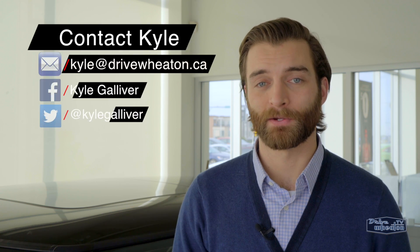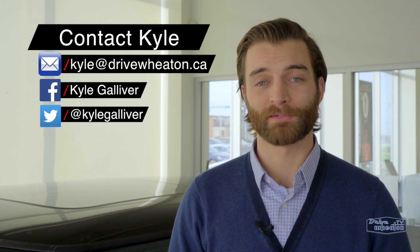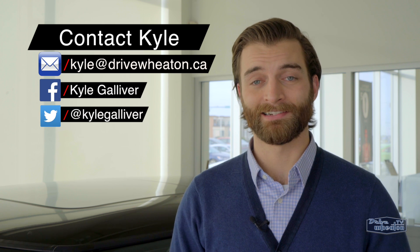Please feel free to contact me if you have any questions. You can reach me with email, Facebook, or Twitter, or just stop by Wheaton Honda and take it for a ride. Thanks for watching.